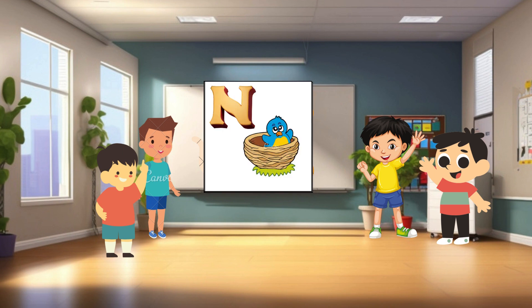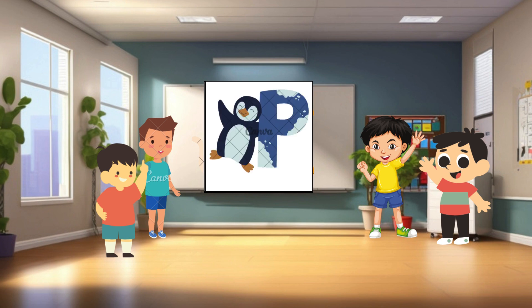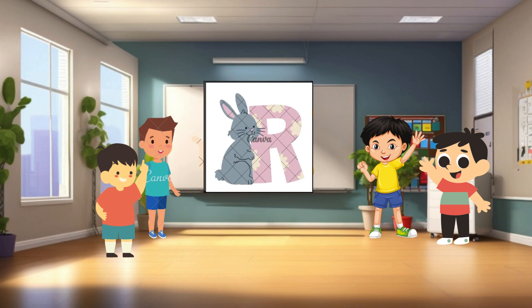N is for nest. Nests are homes that birds build to lay their eggs and raise their babies. O is for owl. Owls are nocturnal birds of prey with big, round eyes and sharp beaks. P is for penguin. Penguins are birds that live in cold places like Antarctica. Q is for queen. A queen is a royal leader, usually a woman, who rules over a kingdom.